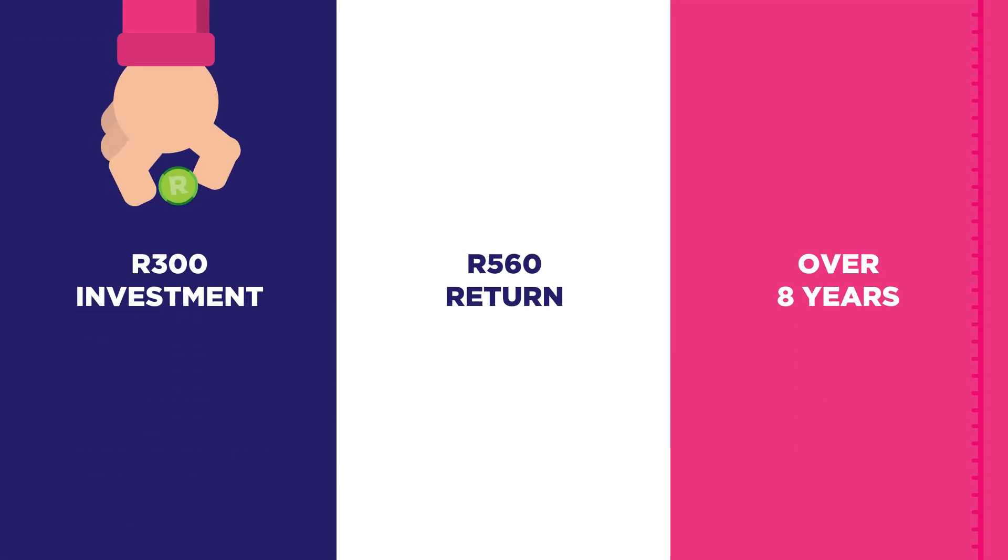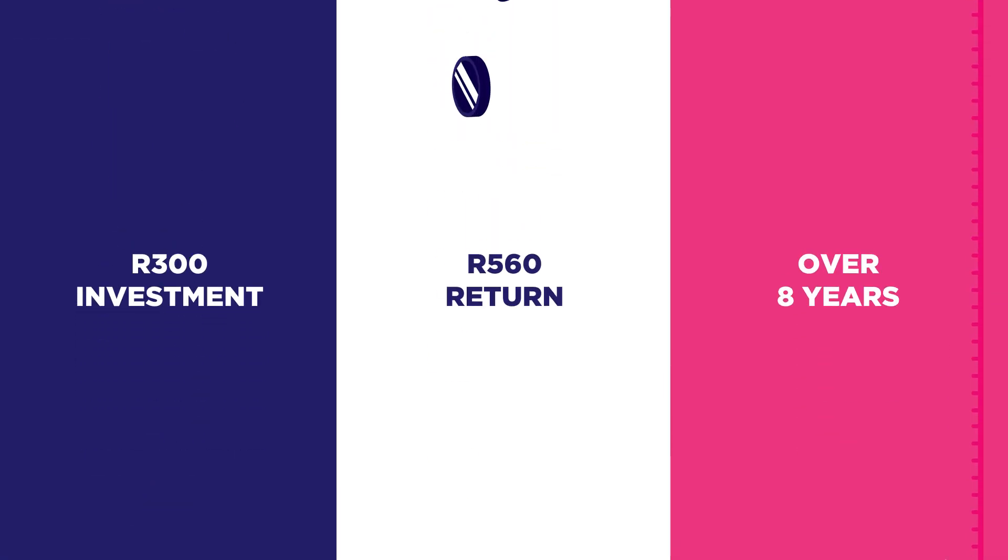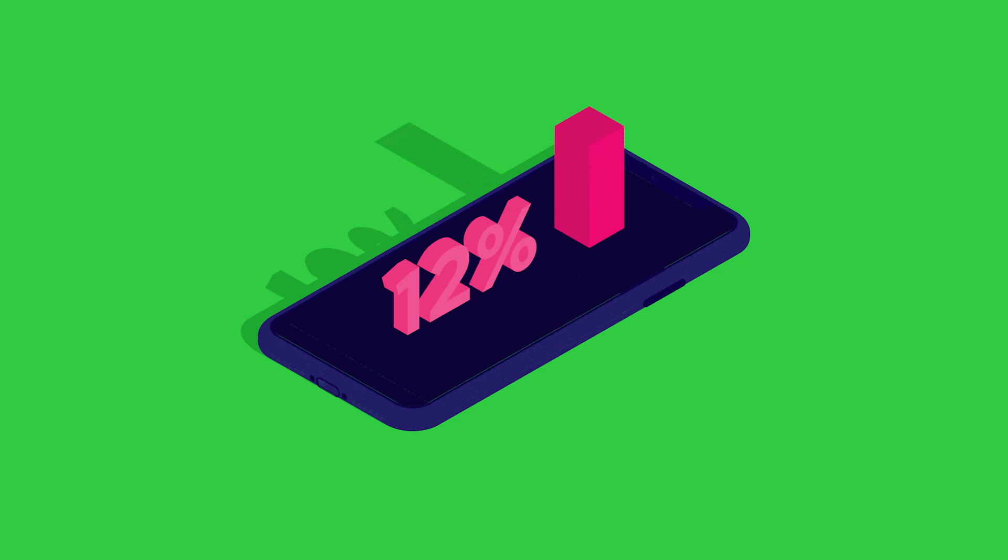The term of investment is eight years. So if you put 300 Rand into one plant now, you could expect to earn 560 Rand over eight years. That's a 12% per annum profit on investment.